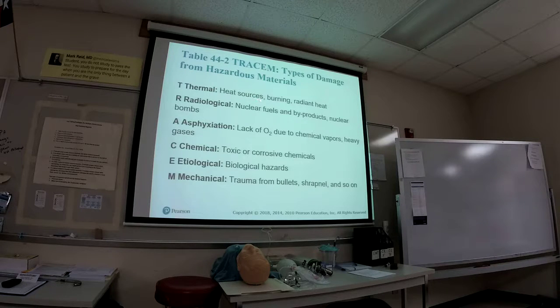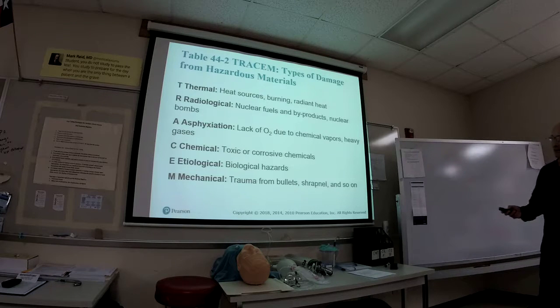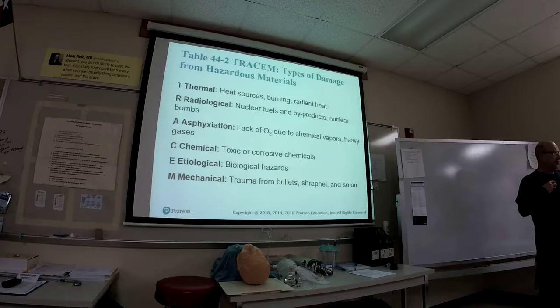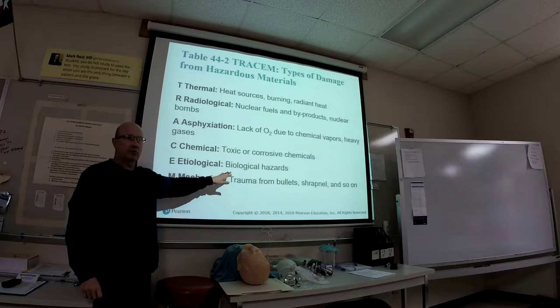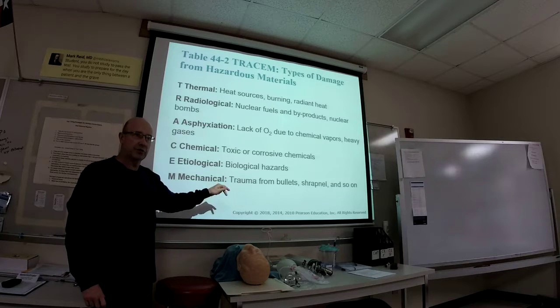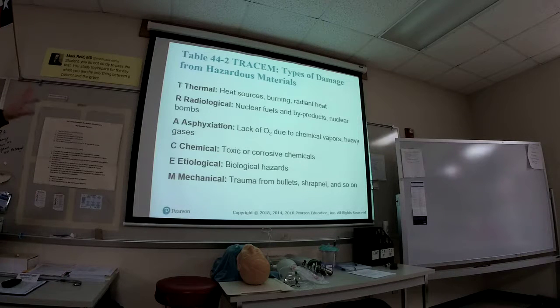There are thermal things that burn; radiological — nuclear, definitely don't want to be around a nuclear problem; asphyxiation — whatever the chemical is, it's taking away the oxygen in the air so you're not able to breathe; chemical; and biological agents — we'll talk about MCIs and biological agents in our next classes. These categories help you memorize the different types of threat.